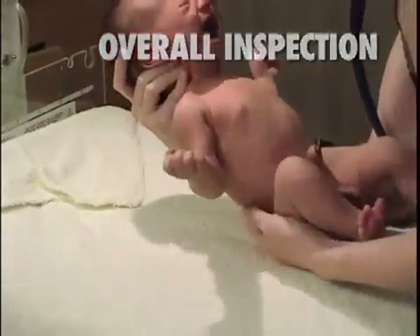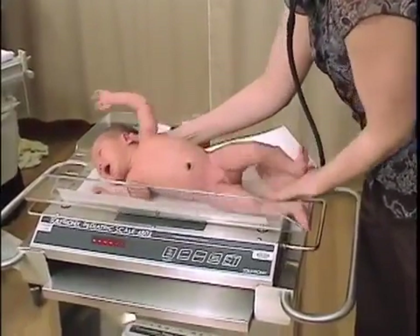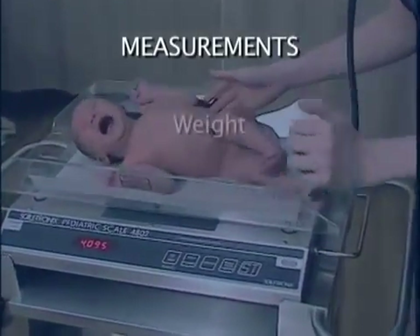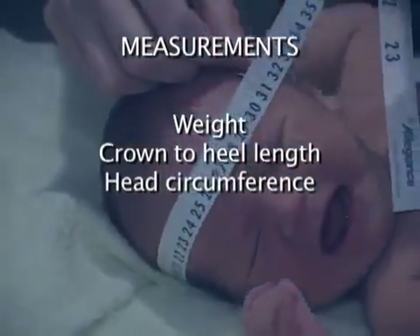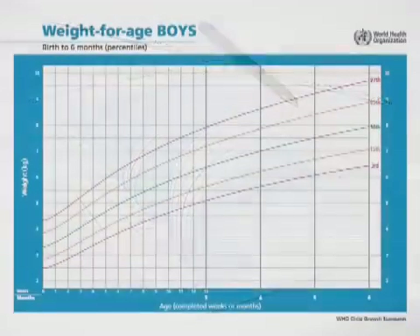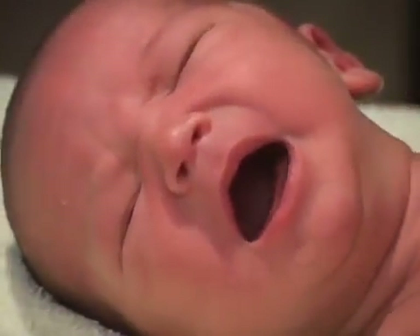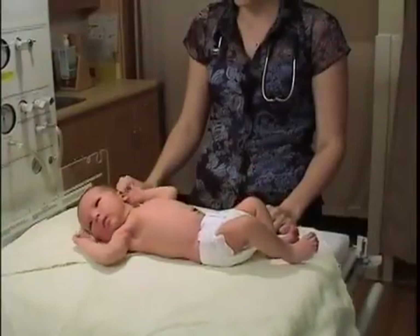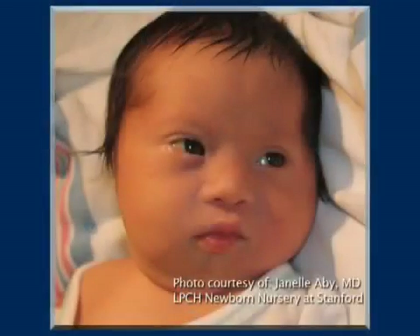Once you've determined that the baby is stable from an airway, breathing, and circulation perspective, you can begin your systemic exam. A few exact measurements must be made and recorded, including weight, crown-to-heel length, and head circumference. These should be plotted on an appropriate centile chart on each visit to allow for early identification of growth problems. Note how active the baby is and whether the baby's cry is normal. Look for any obvious malformations, dysmorphic faces, or limb abnormalities that may suggest a serious syndrome, such as trisomy 21.